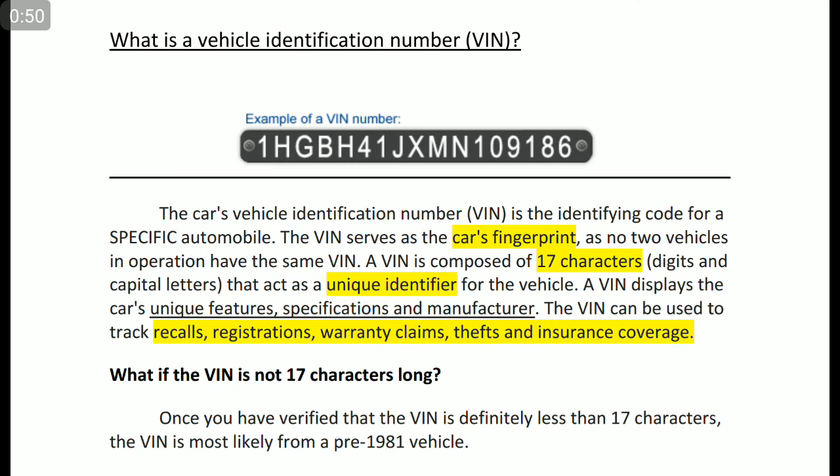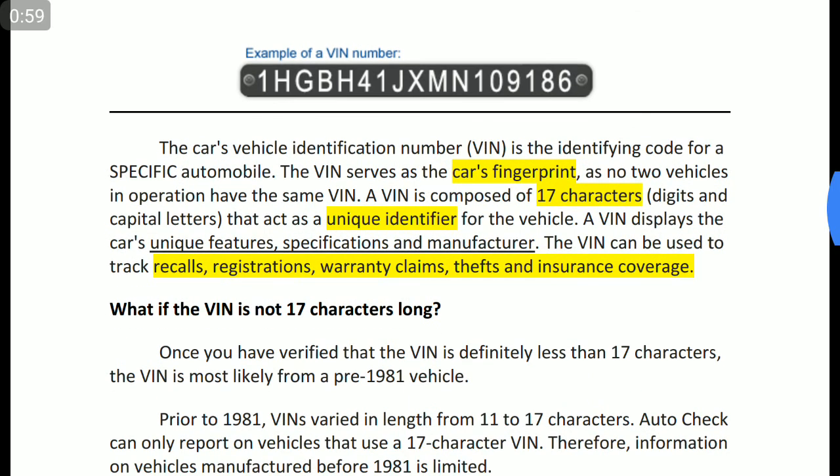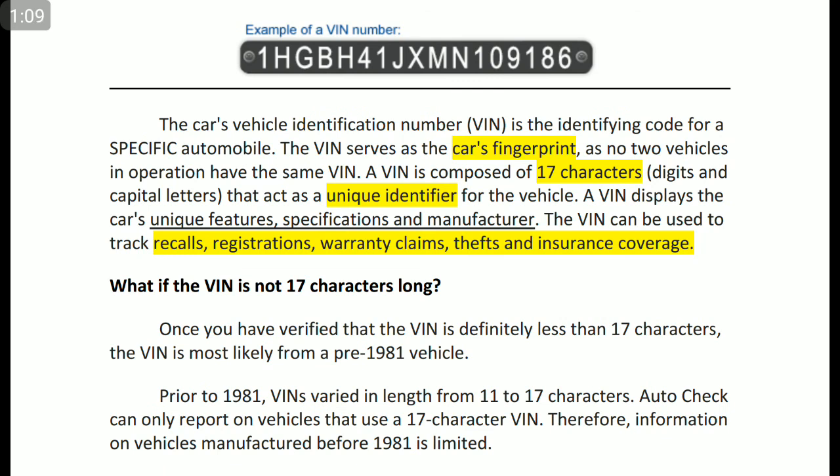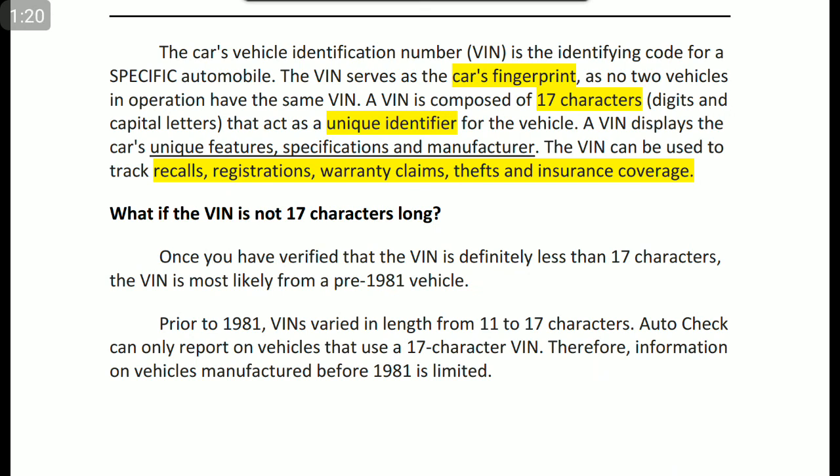It is an alphanumeric value — both numbers as well as letters are present in a VIN number — that acts as a unique identifier for the vehicle. A VIN number displays the car's unique features, specifications, and manufacturing details. The VIN can be used to track recalls, registrations, warranty claims, theft, and insurance coverage.